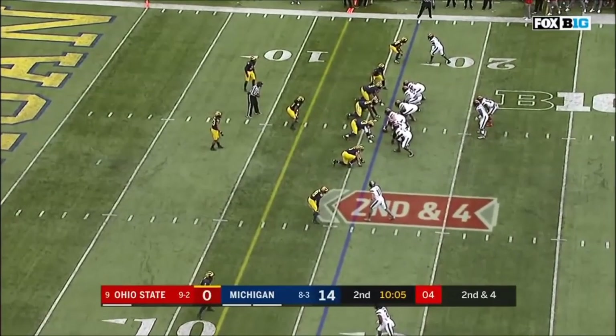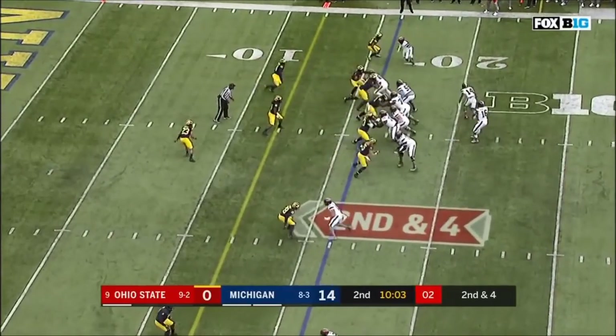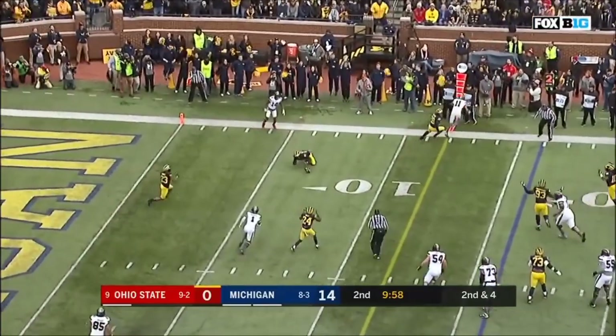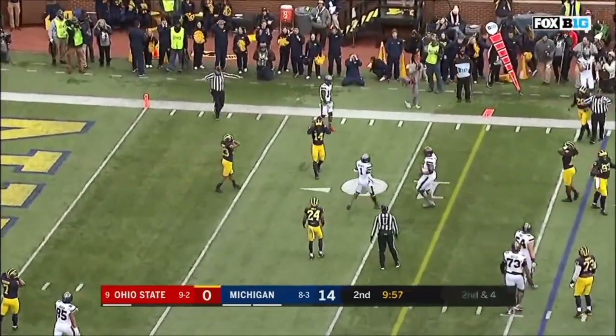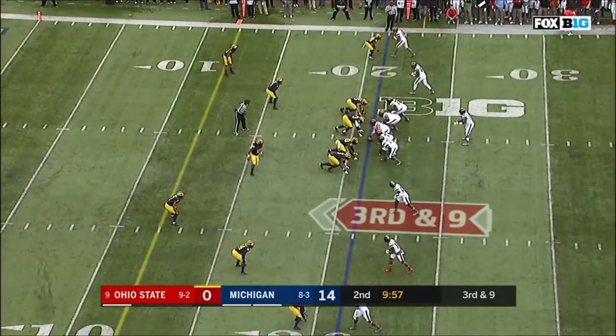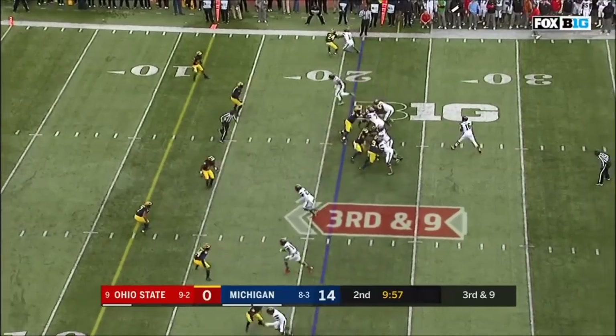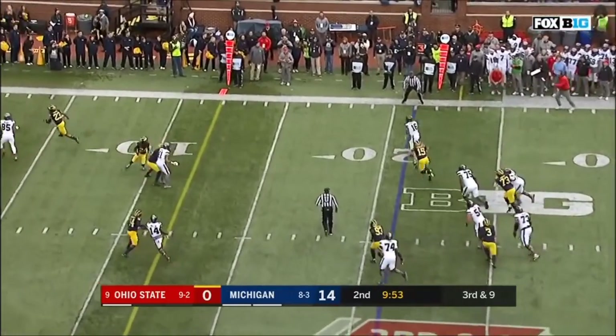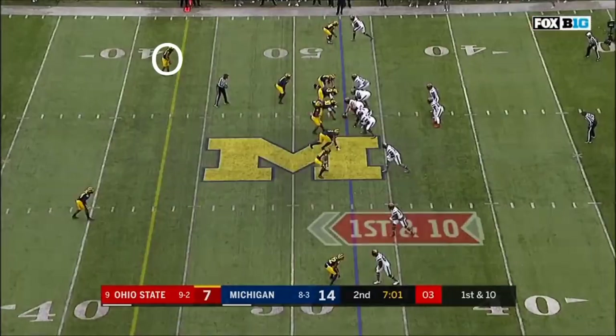K.J. Hill now lines up in the backfield with Barrett. Here's JT looking, takes his time, fires, and almost intercepted. Down to nine at the 21. Barrett dancing, Barrett runs it. Barrett, first down. Barrett, tuck.